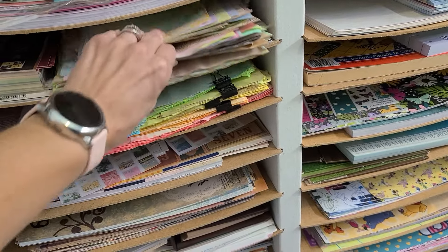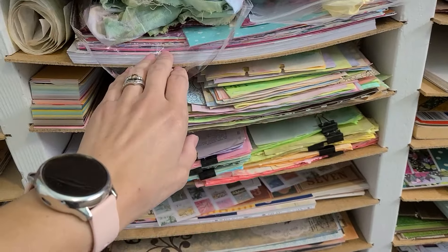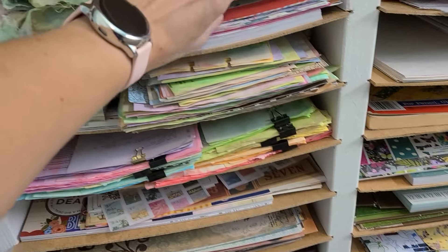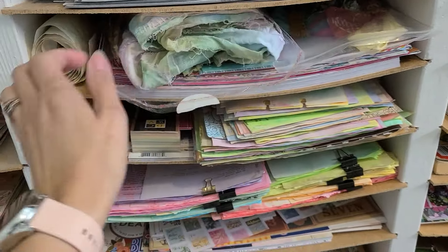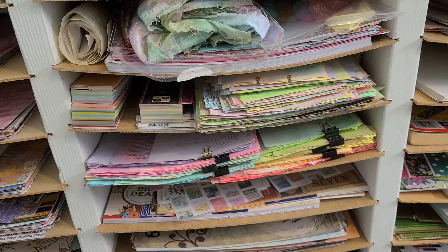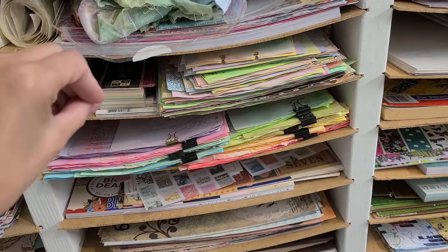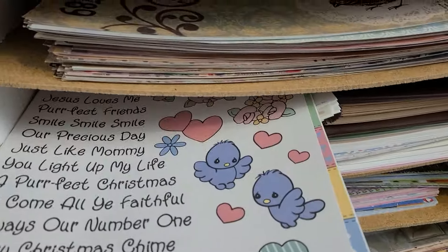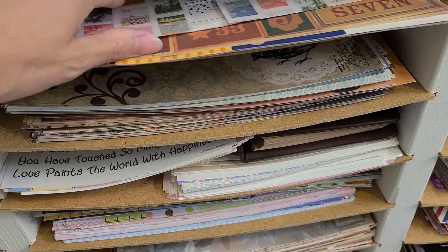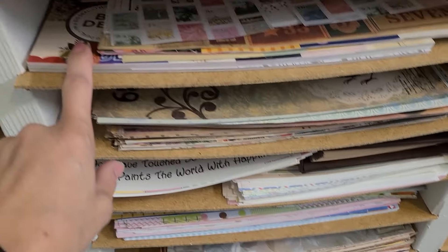Up here is more boho stuff — fabric leftover trims, the paper pads I was using, the calendar, and the roll. I've got three boho things here; once those small journals are done hopefully I can condense. I've got a whole shelf of Precious Moments stuff — love it! This is a cut-apart shelf so I can grab tags or numbers. I really like that tag book from Joann's. Then full-color 12 by 12 all the way up.